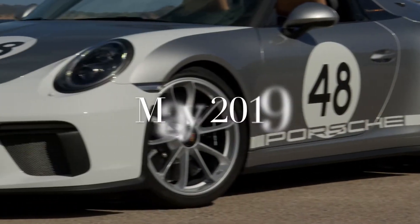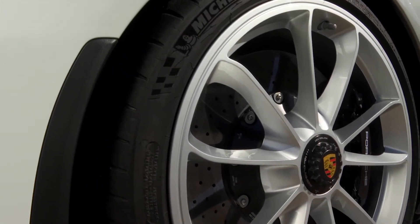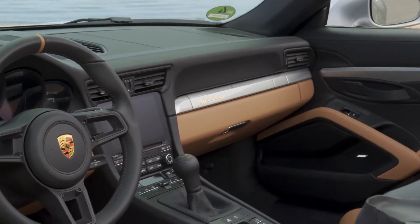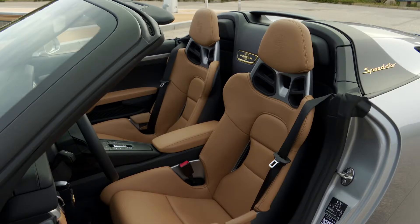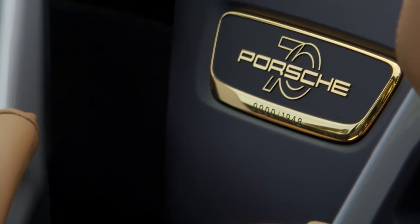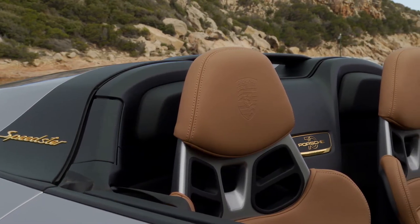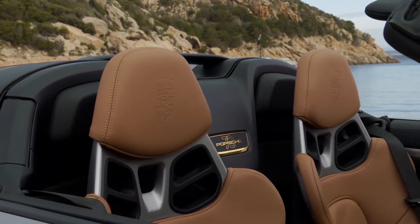In May, the 991 Speedster concept went into production with only 1,948 cars being built by end of 2019. This number is tied to the first year that the Porsche Speedster name was used. This double-humped cab comes in just two colors — silver and red. It has a six-speed transmission rather than the normal seven-speed found on the current 991, and its four-liter flat-six produces 510 horsepower.